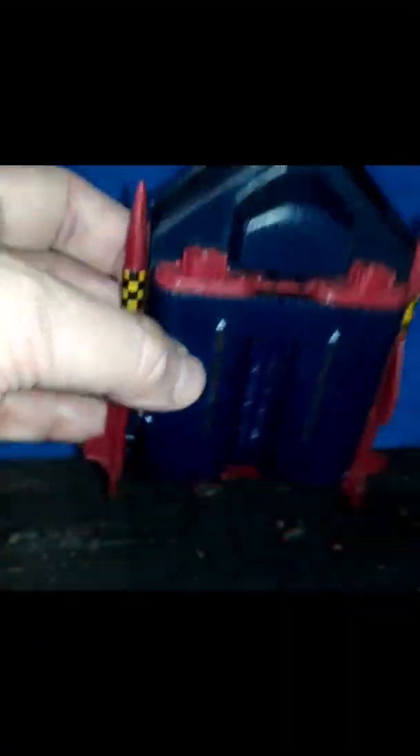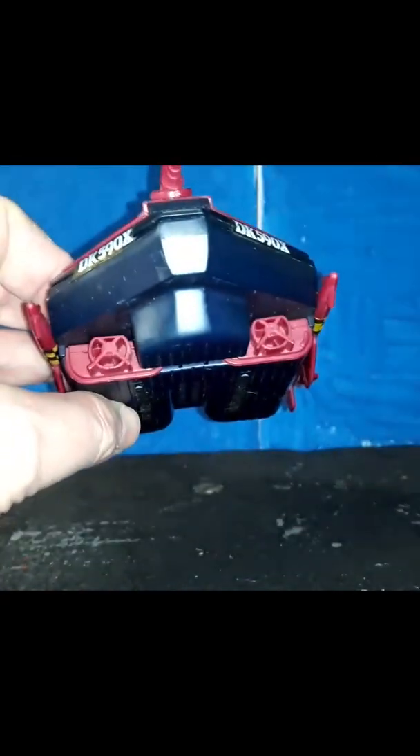These are the water jets — the intake to push it through the water. On the bottom of the hull, here is the intake. It works kind of like a jet ski. The water is sucked through here and propelled through the back to push it through the water.